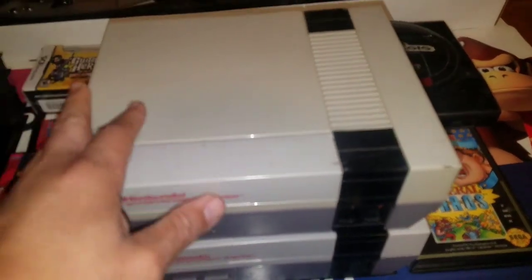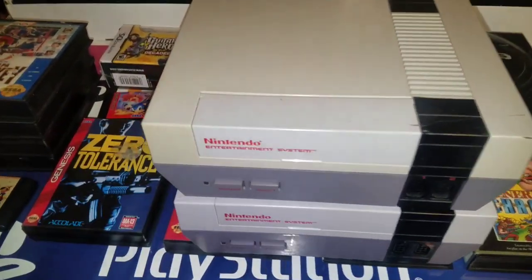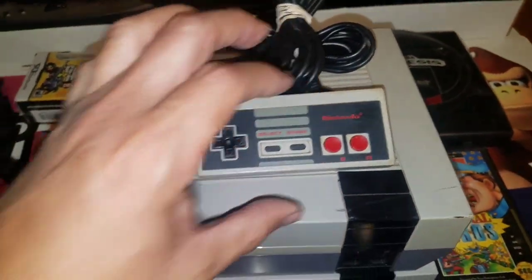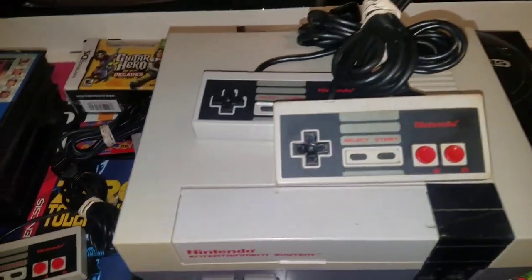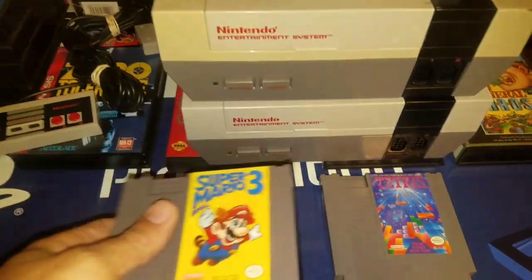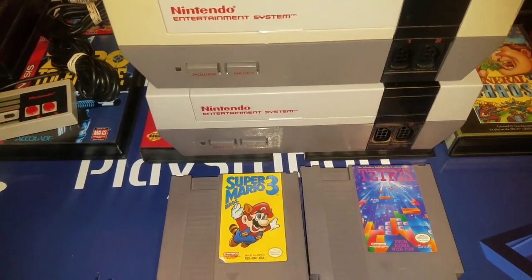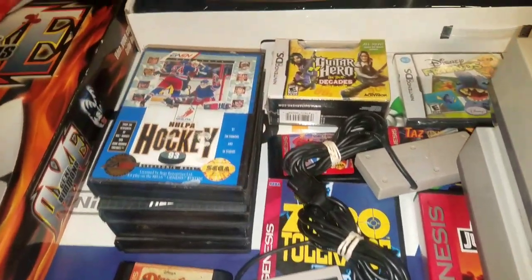The second NES came from the guy I usually buy stuff from, and it also came with four controllers. The two games I saw were Tetris and Super Mario Bros. 3, and the game that was inside the console — probably the best game I've ever found inside a console — was Battletoads.